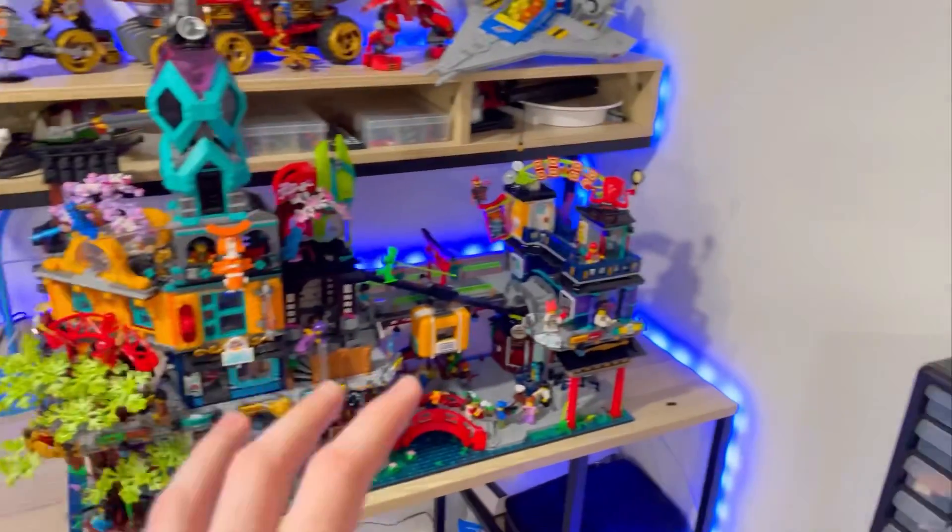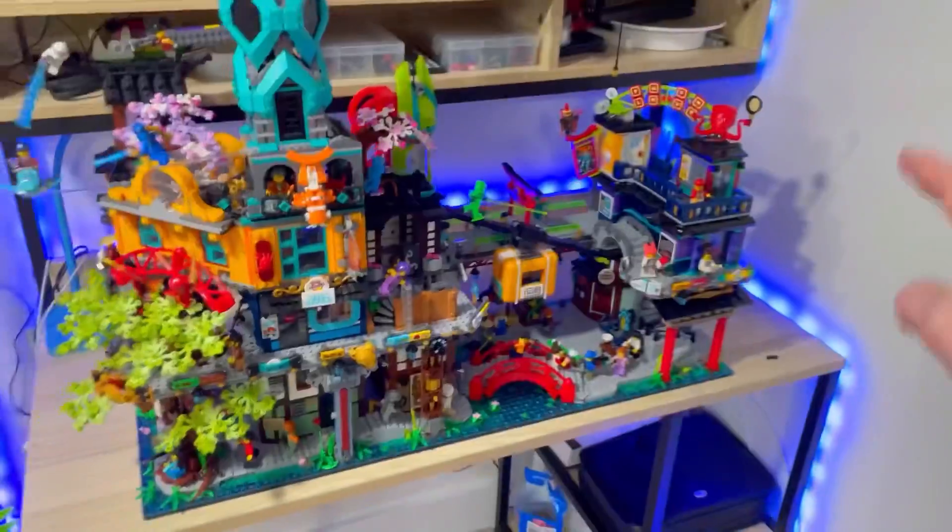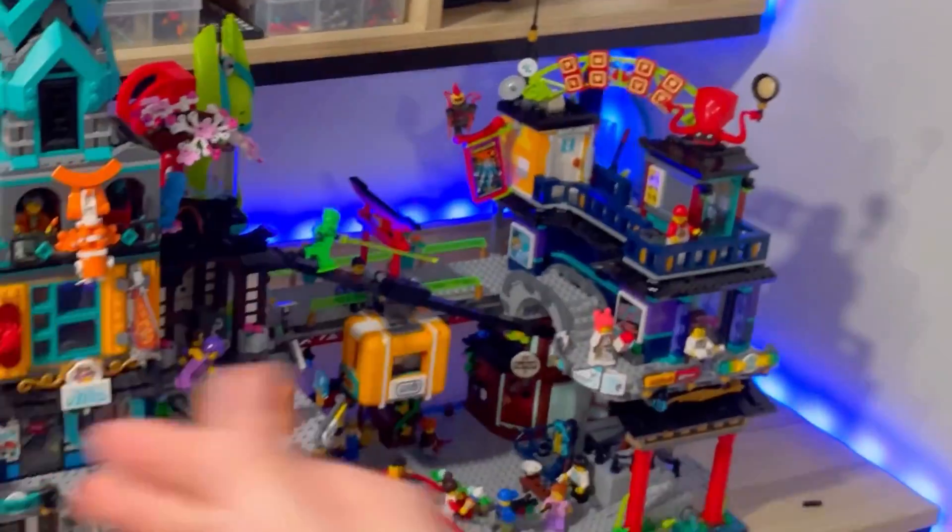Guys, this is what the sets look like together, and it is massive. I mean, it just looks awesome. It's not super smooth — there's like a flat wall — but other than that it looks awesome. It's not a horrible gap, so it still looks good.